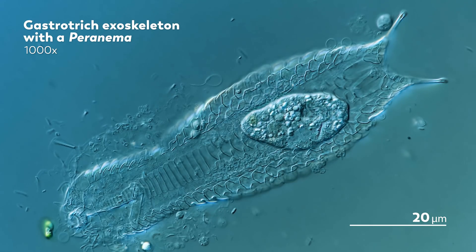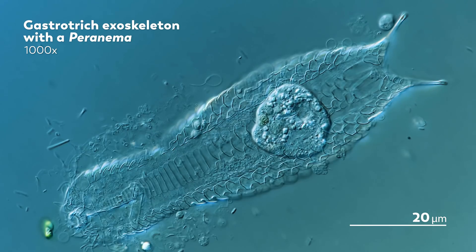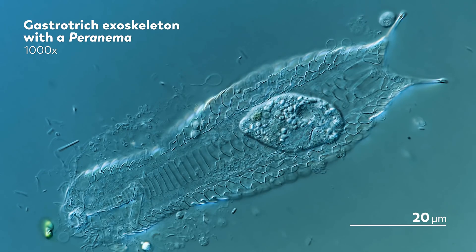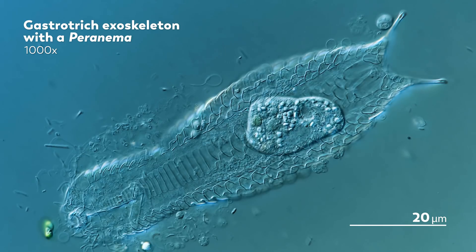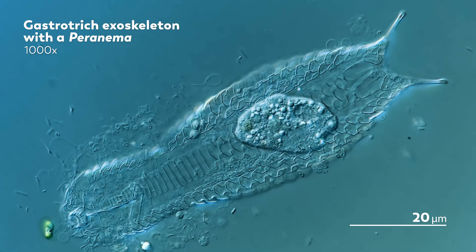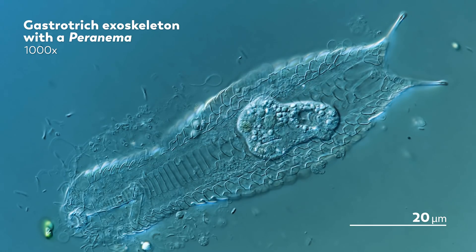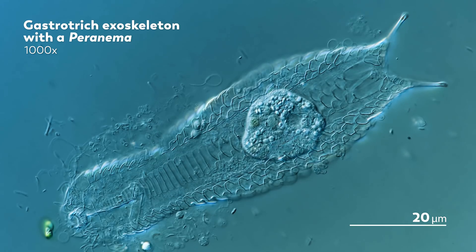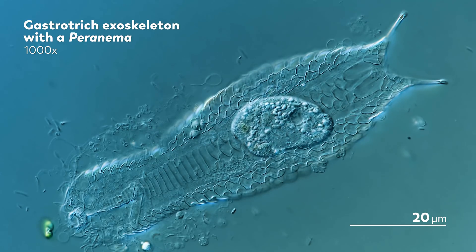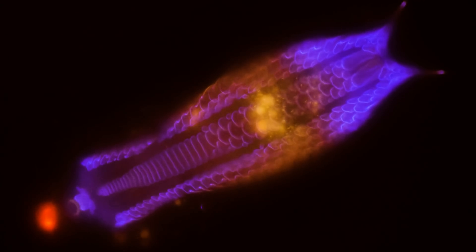The gastrotrich's body has likely vanished by now. Perhaps the Paranema will have finished it off entirely, or some other scavenger will have joined in on the fun. Or perhaps it will have simply faded, like the rotifer inside the Kentrophilum, its body eventually fading into the world that encapsulates it. But for this last moment, let's remember the gastrotrich in a more beautiful moment under a fluorescent light, glowing in the glorious purple autofluorescence of its remains.